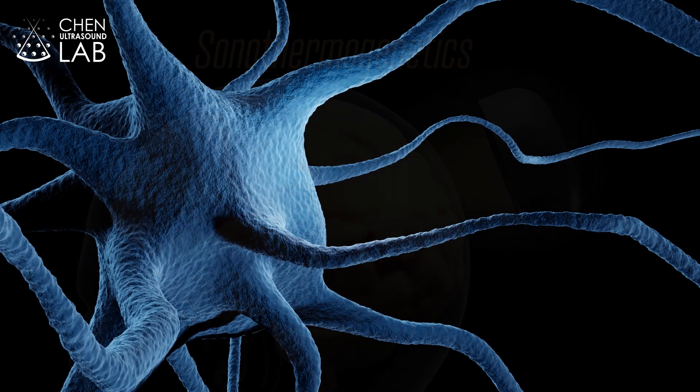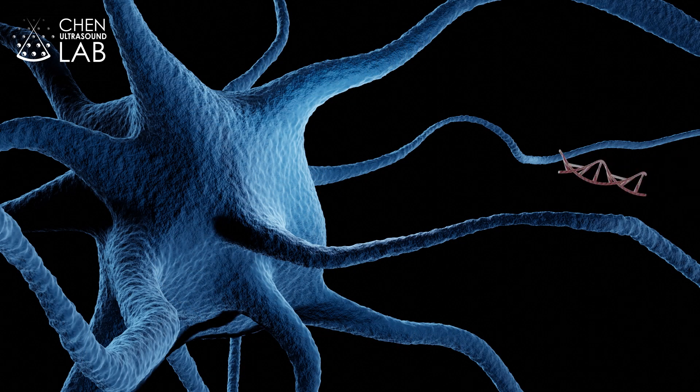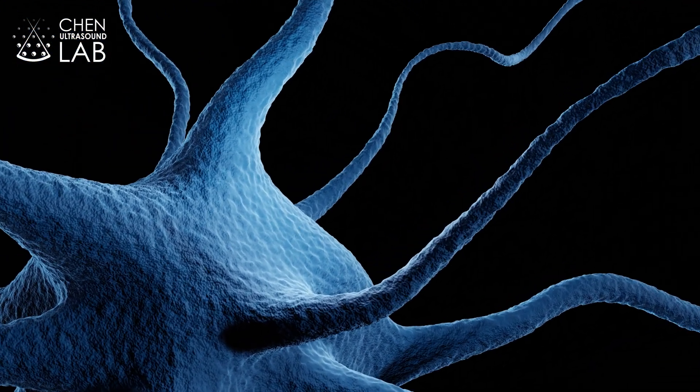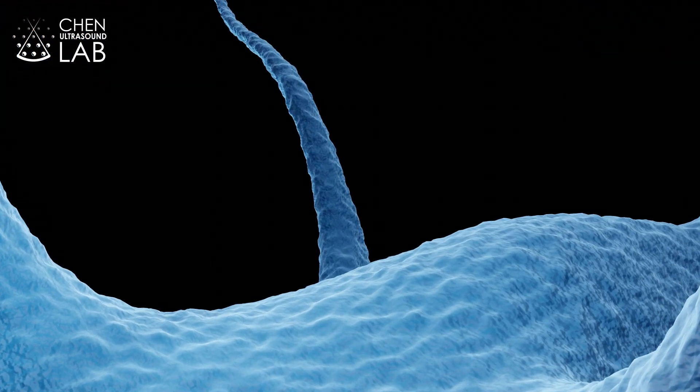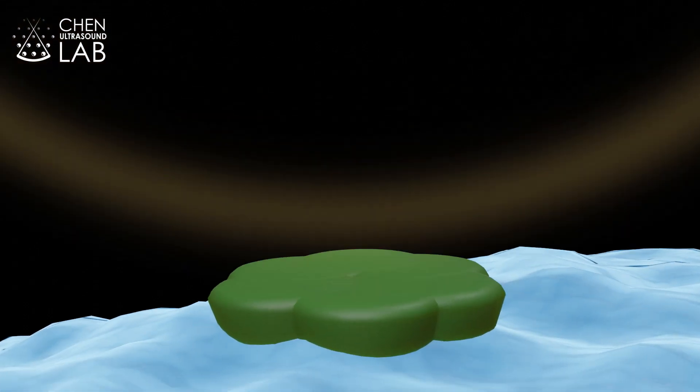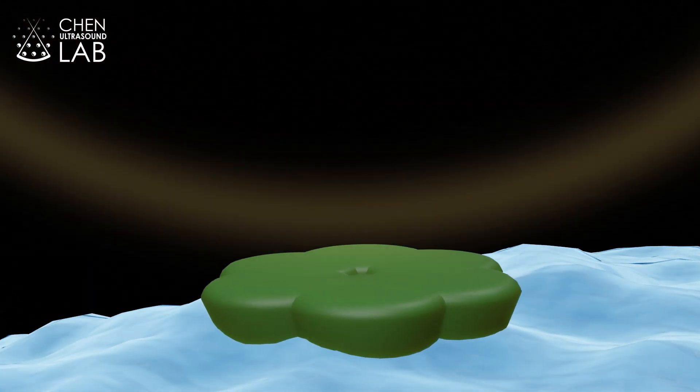They developed a viral construct that can deliver thermosensitive ion channels into selected neurons. These genetically selected neurons express the ion channels on the cell membrane. A few seconds of ultrasound sonication safely warms up the neurons and opens the expressed thermosensitive ion channels.